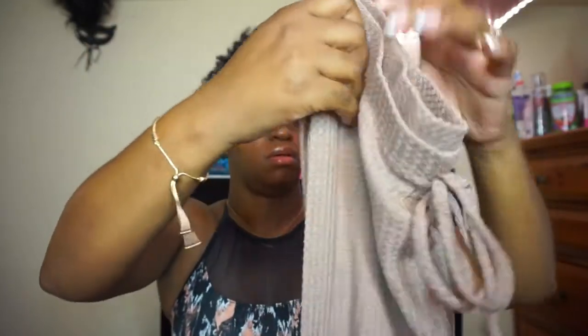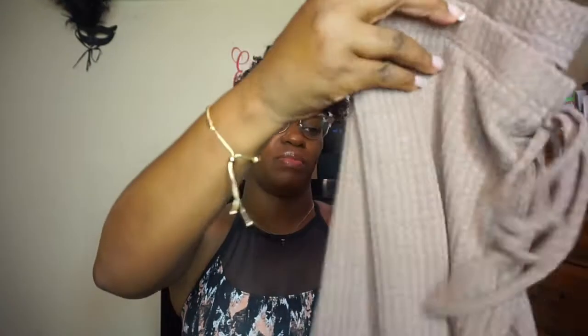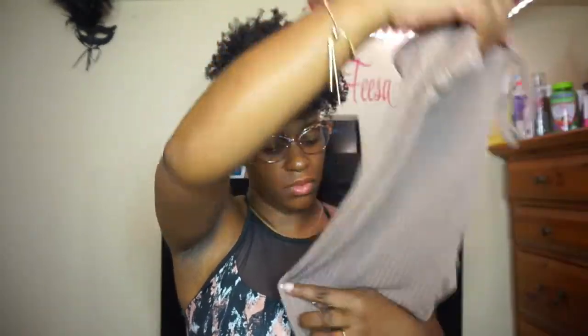They are slim fit, and they feel like the other ones I showed you guys. It has this little faux drawstring on it — yeah it's cute. I'm gonna show you guys a picture of me in it.